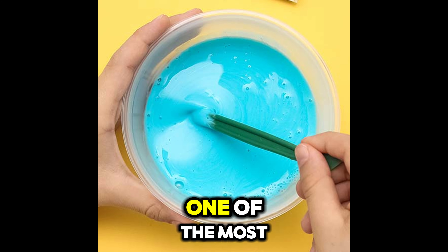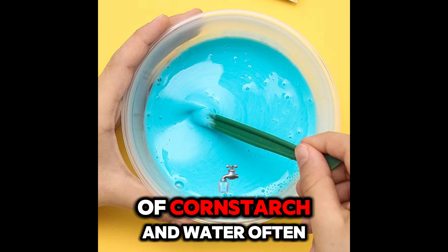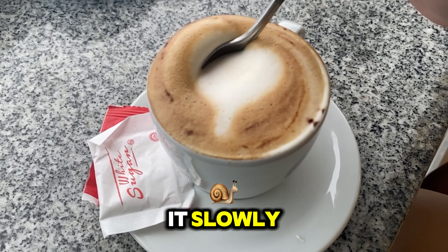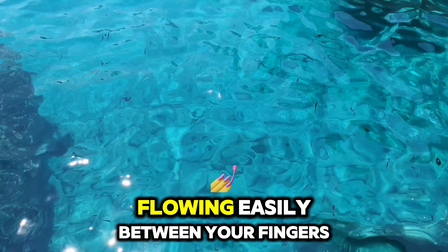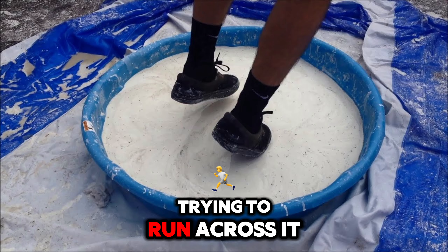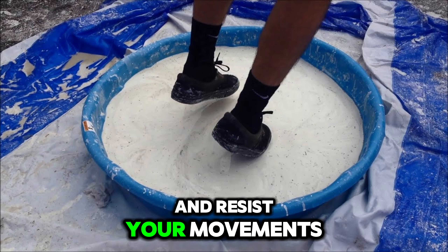Let me explain. One of the most famous examples is a mixture of cornstarch and water, often called oobleck. If you stir it slowly, it behaves like a regular liquid, flowing easily between your fingers. But if you suddenly apply force — like punching it or trying to run across it — it instantly becomes solid and resists your movements.